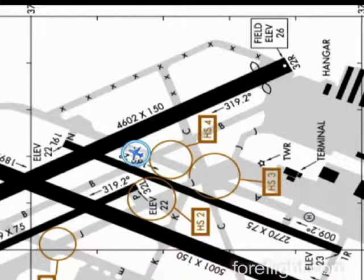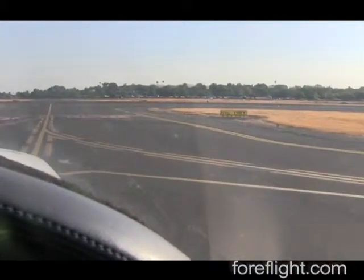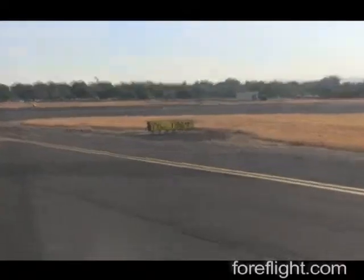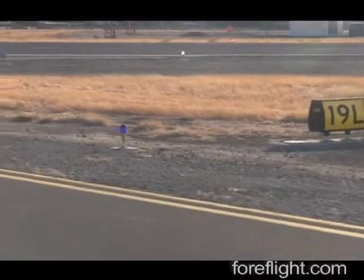That route will have us cross runway 32R as we taxi back to the departure end of runway 19L. Notice that as we approach the runway, it could be a bit tricky to see the hold short point on the pavement if you are referencing the yellow on black signage here telling you to continue ahead to get to runway 19L.